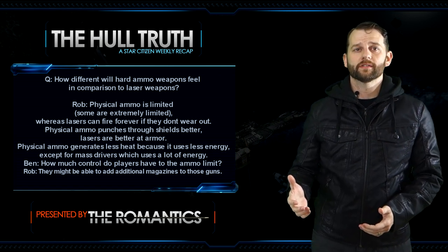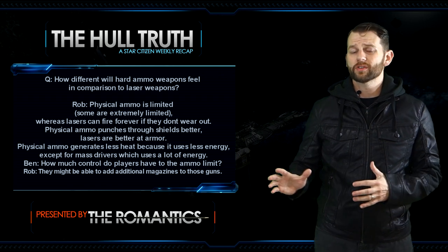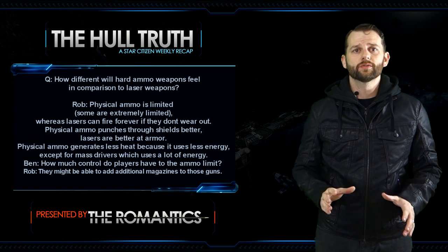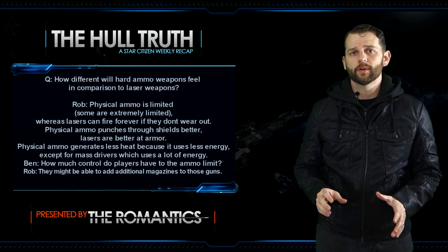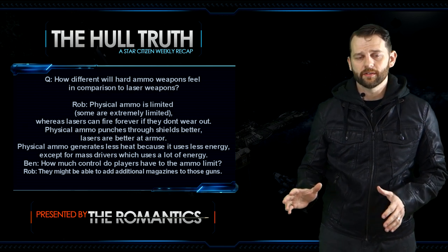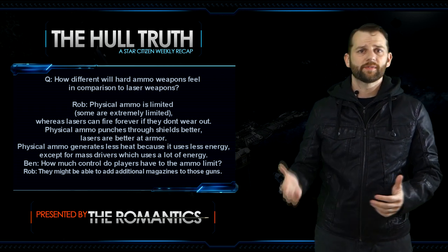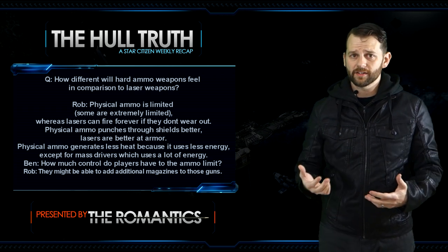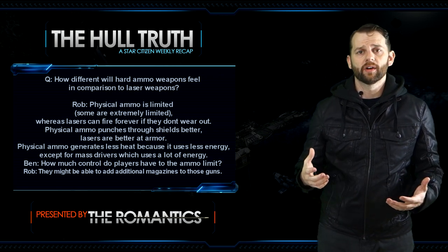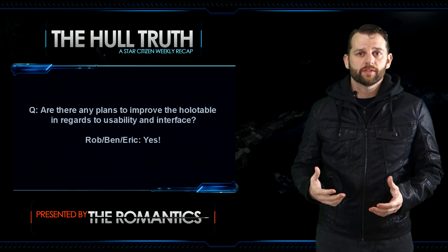Next question: how will hard ammo weapons feel compared to laser weapons? Rob says physical ammo is limited — some extremely so — whereas lasers can fire forever if they don't wear out. Physical ammo can punch through shields better; lasers are better at armor. Physical ammo generates less heat because it uses less energy, except for mass drivers which use a lot of energy. Ben asked how much control players have over ammo limits; Rob said they might be able to add additional magazines but they're still working on that system.